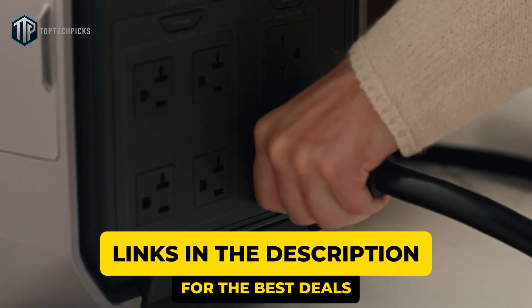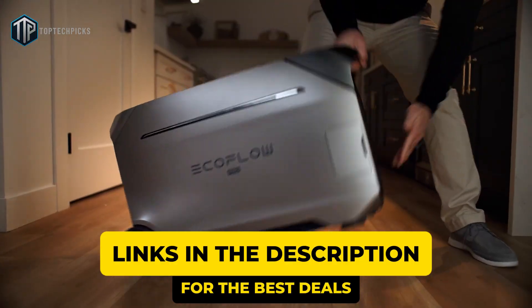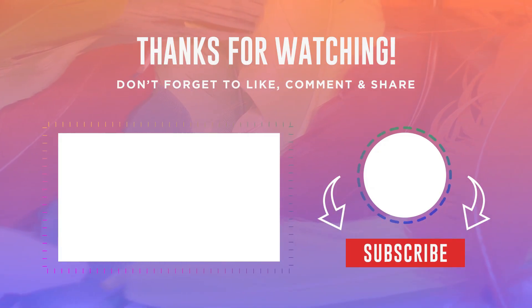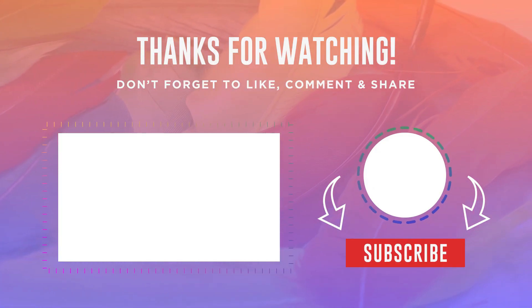Make sure to check the description for links to all the solar generators we mentioned in this video, which will give you the best discounts. To see the best power banks of this year, click on this video. And if you learned anything from this one, please give it a thumbs up and subscribe to Top Tech Picks. Drop your comment below, and thank you for watching.